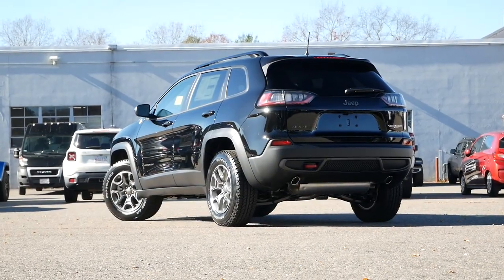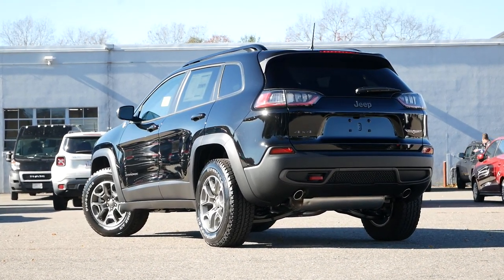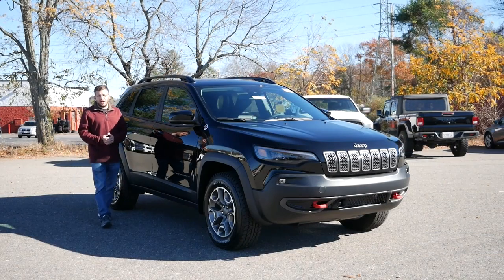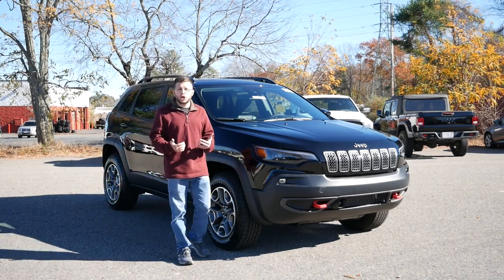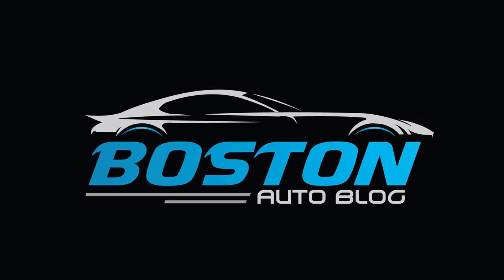If you're interested in buying a Trailhawk or any other rugged crossover, make sure to check out our full reviews to help you find your next vehicle.